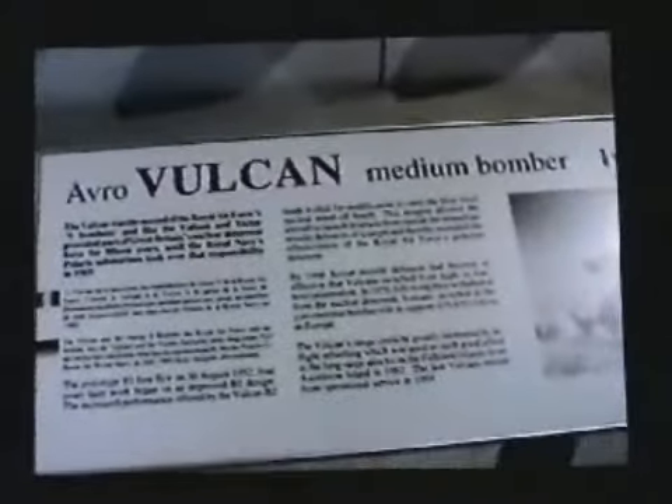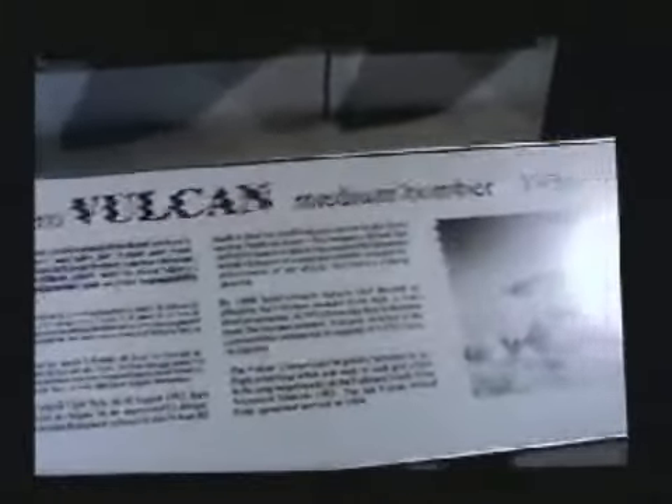We had the Vulcan bomber — so big. Now the bomb must go with it. This must be a full bomb load. Here they are — the Avro medium bomber, only 1956 to 1984. Massive.